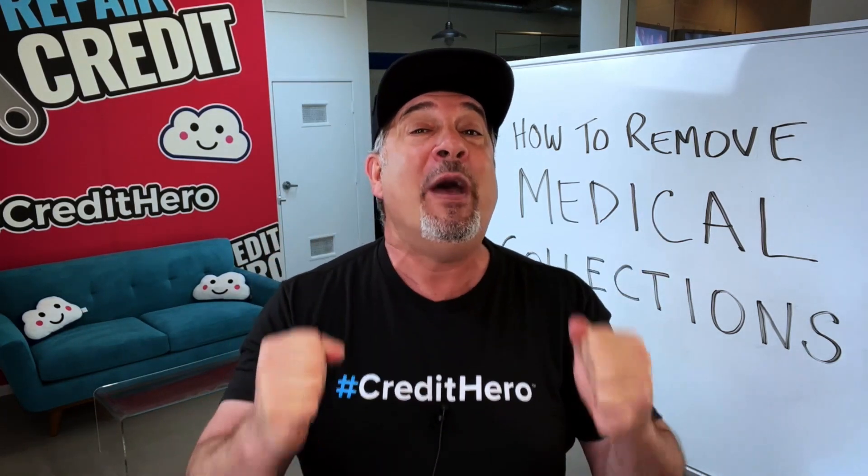But as a credit hero, there are secret ways to fight back and win. And today, I'm going to share with you exactly how. So you better stick around.